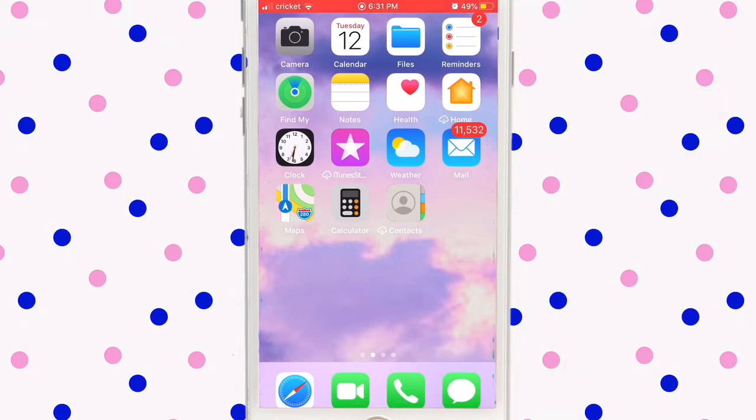Weather I use to check what kind of weather we're going to have tomorrow — like if I'm going to school and want to wear short sleeves but it's cold outside, I'll just change my outfit. Mail I don't use even though I have like 11,532 unread mails.